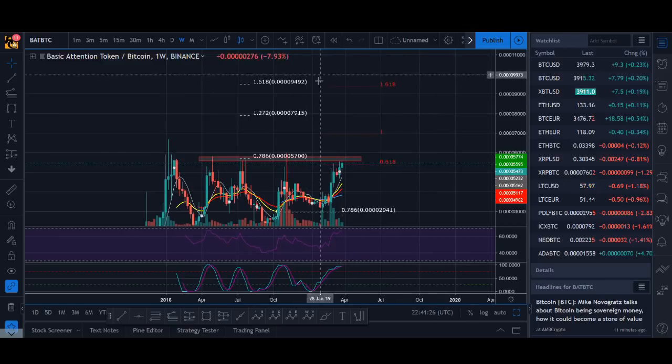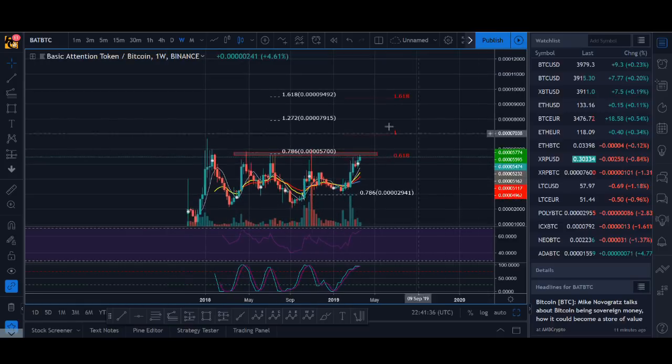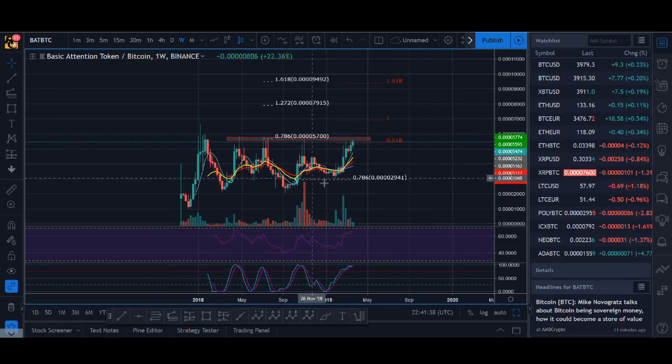What are some of my targets? This zone seems to have some confluence. Also, if you look at the dollar value, it's looking good as well. So if it does break out, this could be a zone we can be looking at. That is my prediction for Basic Attention Token in the long term. I will have a look at the dollar value before the end of the video.